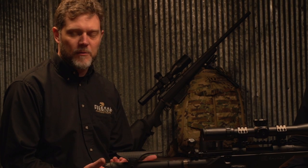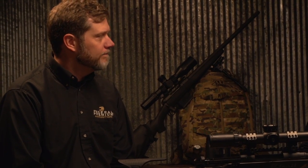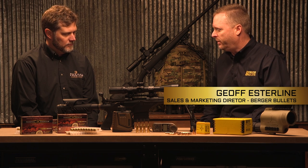The 6.5 caliber has just taken off tremendously over the last couple of years, and we wanted to make sure that was part of our lineup as well. The 6.5 AR OTM tactical bullet that we've partnered with for both the Grendel and the Creedmoor —